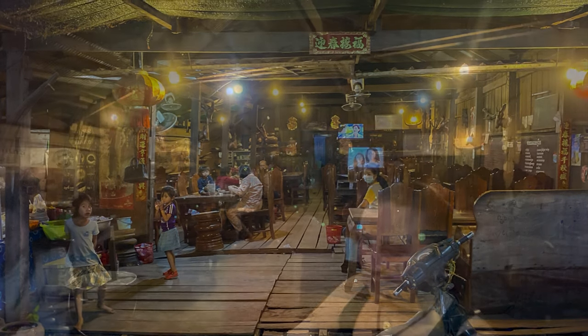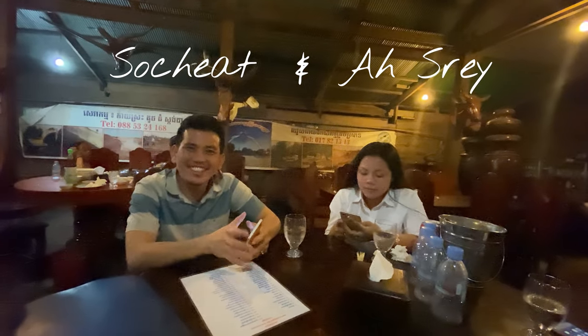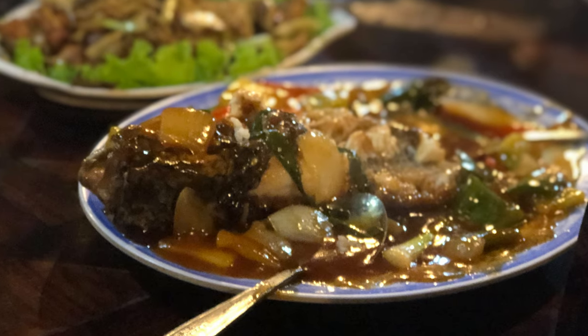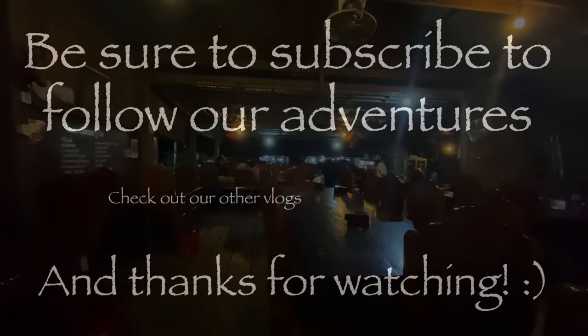We're in a local restaurant in Shra'em with our fantastic host, about to have some dinner. And they stopped me singing.